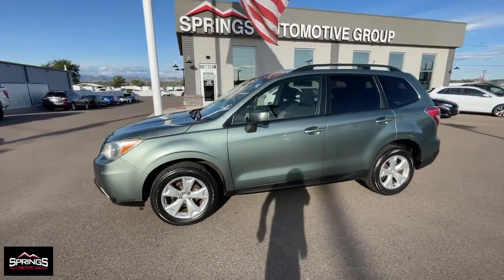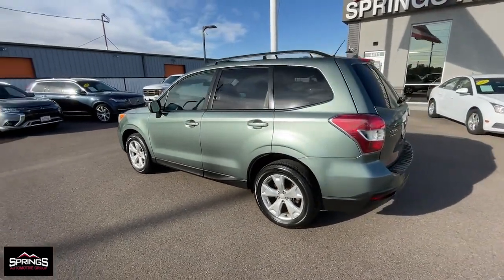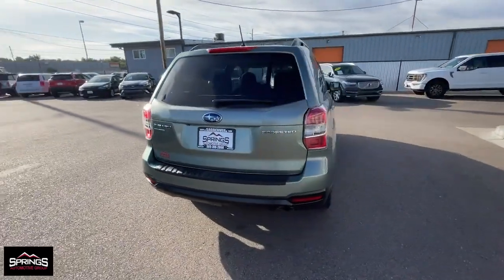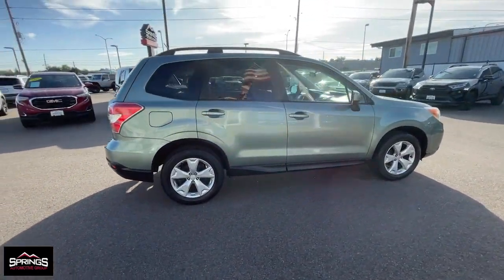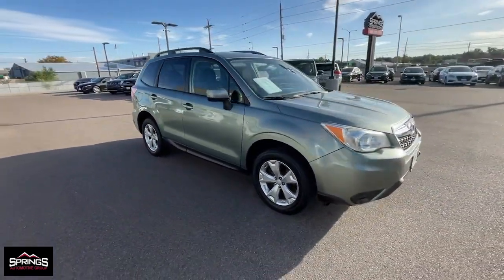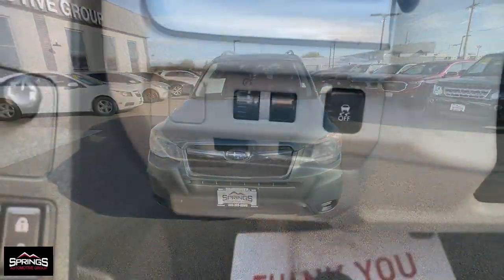Get a feel for the 2014 Subaru Forester. With less than 60,000 miles on the odometer, this vehicle provides excellent value. Enjoy a tour of this Subaru Forester, the compact SUV that's relaxing to drive, spacious and refined. This crossover offers desirable safety and connectivity features at a surprisingly affordable price.